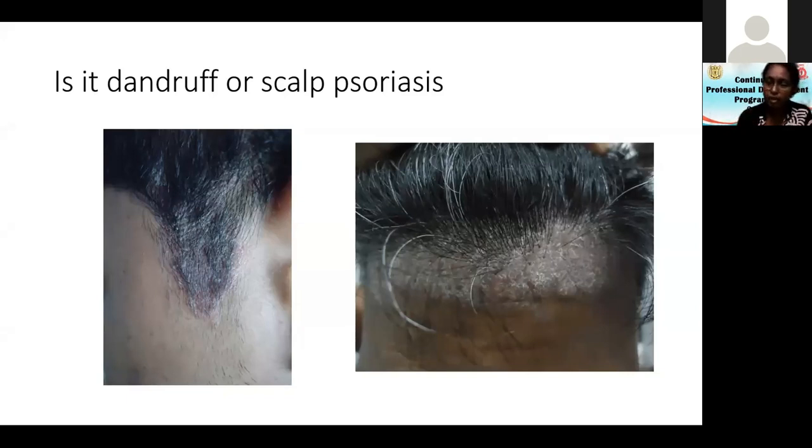The fourth feature of scalp psoriasis is that the scales are so thick that the hairs are matted together — very difficult to comb and remove. This matting of hairs is more in favor of psoriasis.